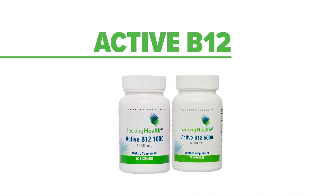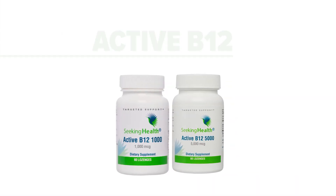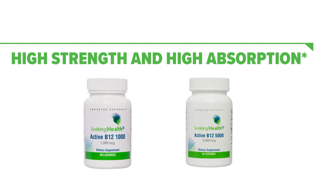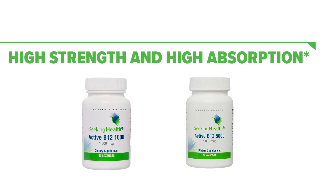The lozenge format allows for optimal absorption compared to a capsule. Remember, high potencies may be needed due to the many required proteins and enzymes for proper B12 absorption. So consult with your qualified healthcare professional before considering the use of this product. If you are deficient in vitamin B12, these mouth-watering lozenges are a perfect addition to your daily regimen.